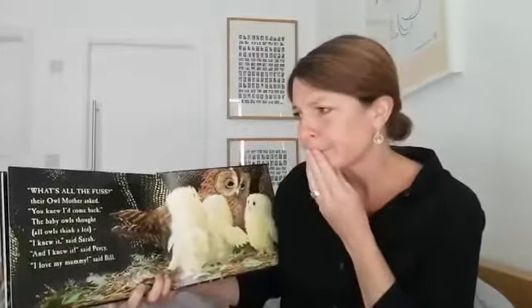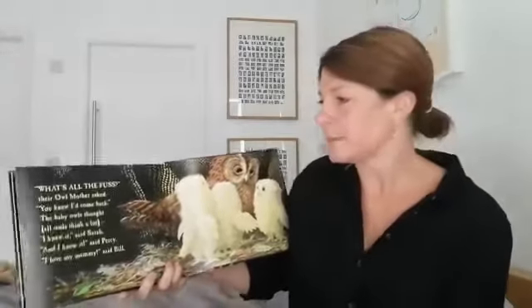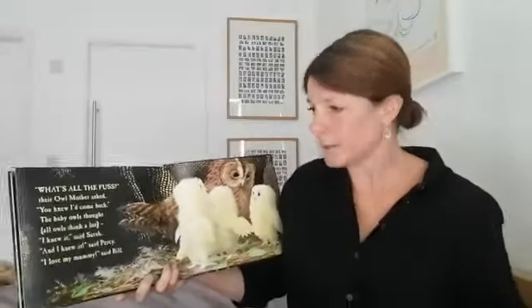"What is the fuss?" the mother owl asked. "You knew I'd come back." The baby owls thought — all owls think a lot. "I knew it," said Sarah. "And I knew it," said Percy. "I love my mummy," said Bill.